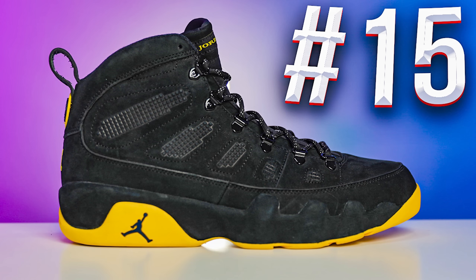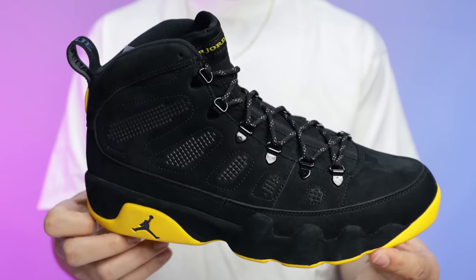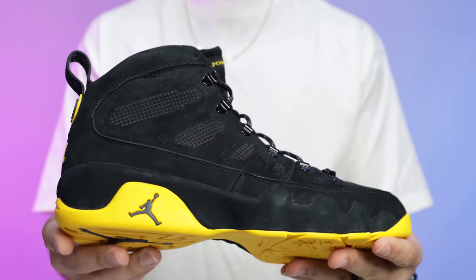Starting with the first shoe: the Air Jordan 9 Michigan PE. There are a couple different versions of this shoe, but this one in particular I really liked — the black with navy version with the yellow basketball bottom. I personally love this shoe. There are other shoes that are higher on my list. He ranks this shoe at number 15.